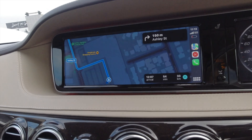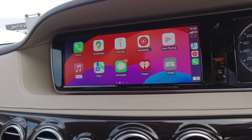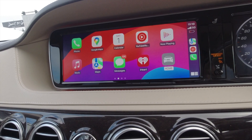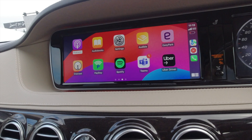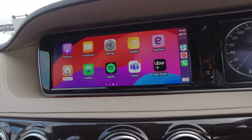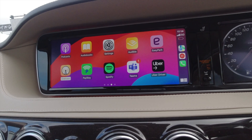You can also pay for your parking here in Melbourne and many other cities using your CarPlay. For example, if there's a location nearby that requires parking payment, I can just go into the app — let's say EasyPark or my PayStay app — and just pay for the parking straight from here.